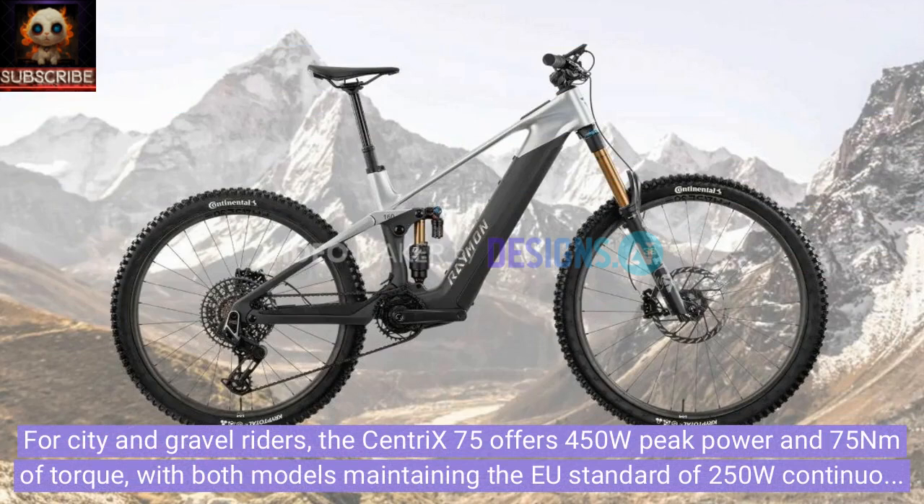For city and gravel riders, the Centrix 75 offers 450W peak power and 75Nm of torque, with both models maintaining the EU standard of 250W continuous power.